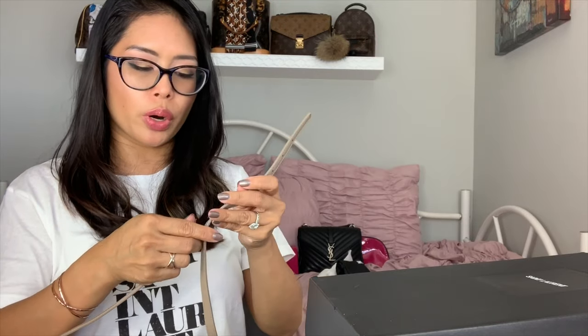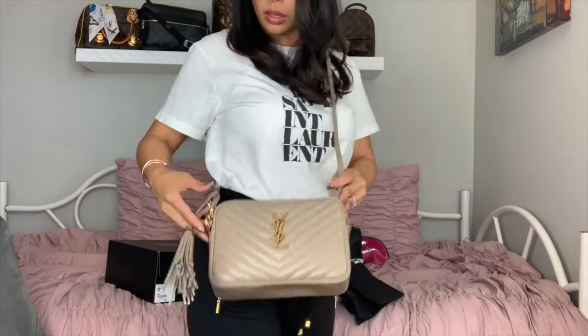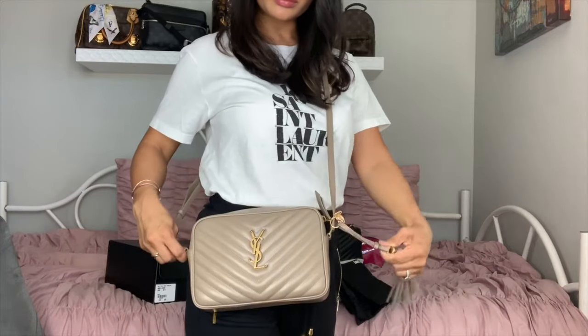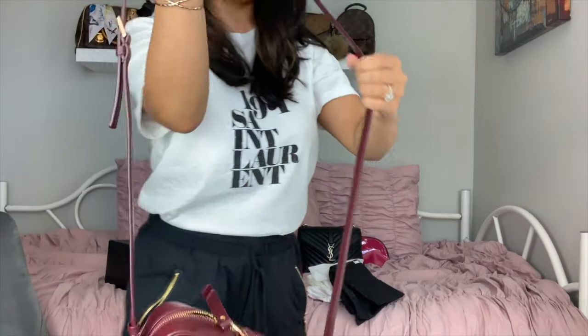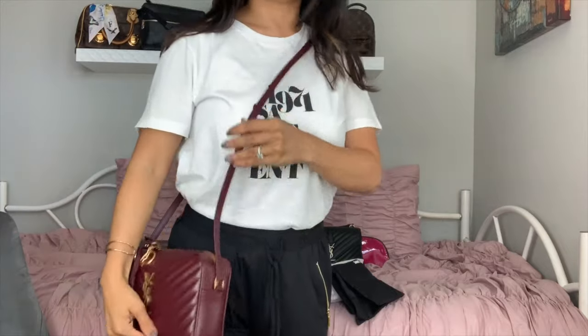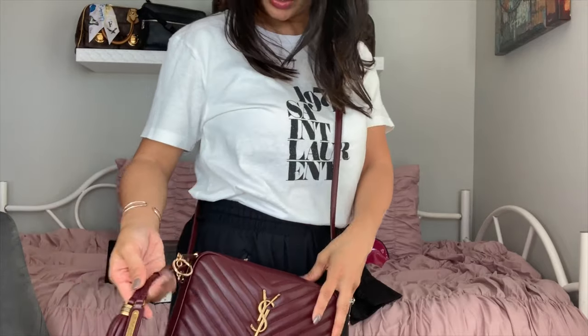Then you just adjust the shoulder strap to the length you want. I make mine pretty short — I'm only 5'1", so as a crossbody I need it at the shortest length. I'll show you a mod shot here. This is it on the shortest length with the little tassel zipper pull. And if you want to see the burgundy one — the rouge — I have that one on the second-to-last shoulder strap length, which is a little longer, hitting me right below my hip. By the way, I'm wearing my Saint Laurent shirt that I got from the outlet. I did the same tassel zipper pull modification on this one too.